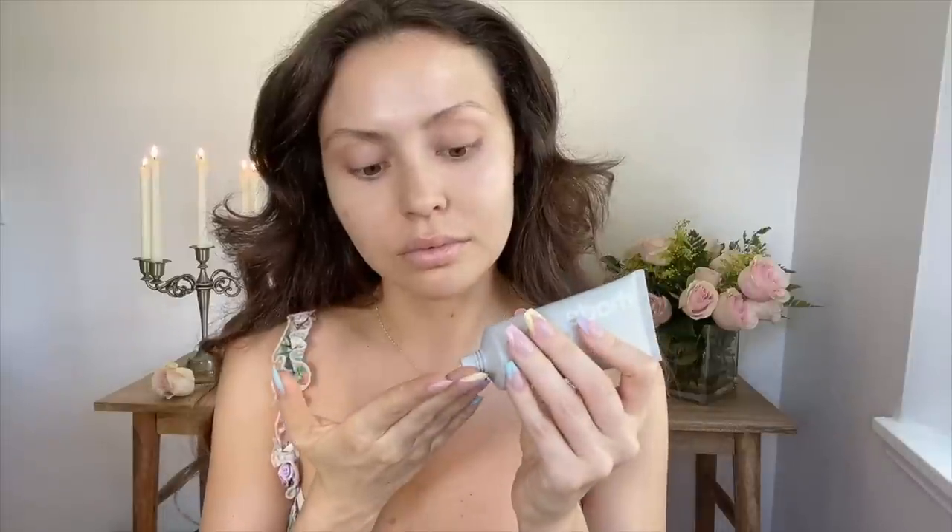I've already applied a generous amount of SPF, so I'm going straight into hydration with Rhode from Hailey Bieber's line, the Barrier Restore Cream. I'm always a bit skeptical when it comes to celebrity brands, but this product actually really surprised me and it's become a new favorite.